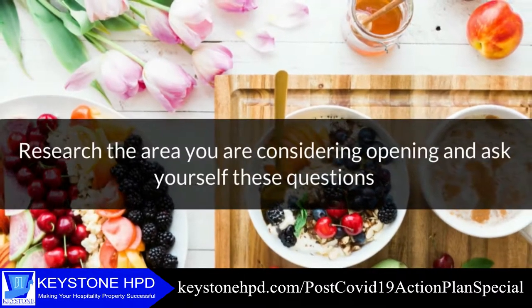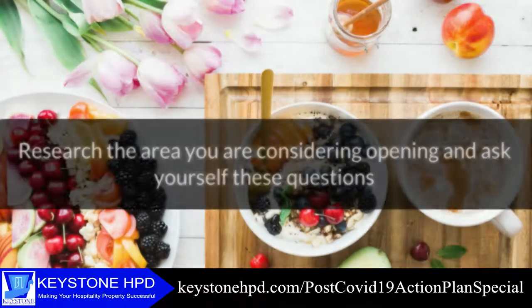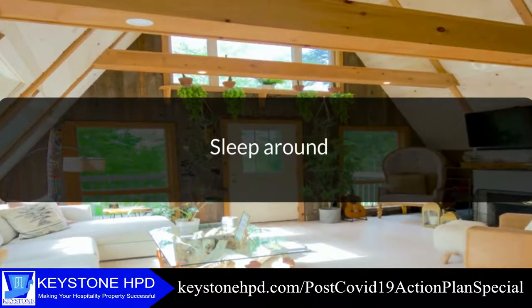Research the area you're considering to open and ask yourself these questions: What are at least five reasons people visit the area? What are the main attractions in the area? Which of those attractions would you enjoy the most and why? Visit other hospitality properties in the area you're considering to open. Talk with the owners and, if they'll tell you, find out their pros and cons.